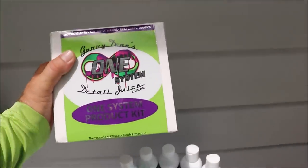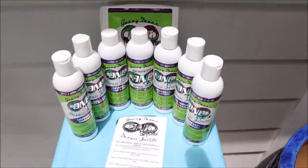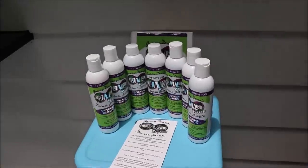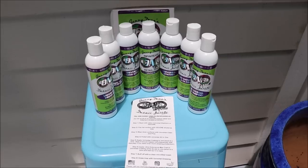We also have full-blown product system kits — basically anything you need. Any denomination of the ONE system that you can think of, we can sell it to you in. They come in two ounce, eight ounce, 16 ounce, and one gallon.